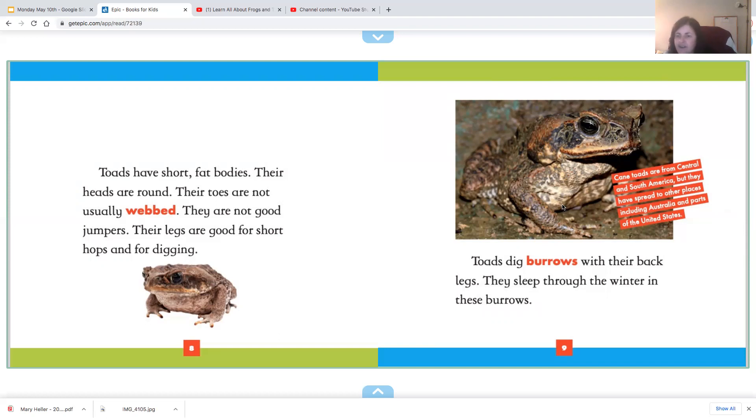Cane toads are from Central and South America, but they spread to other places, including Australia and parts of the United States.